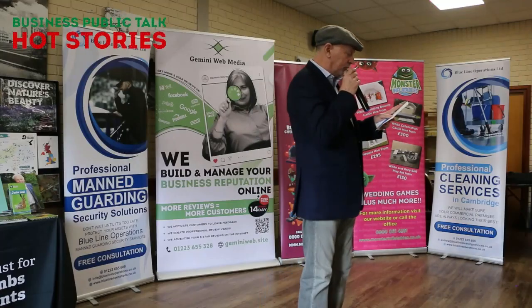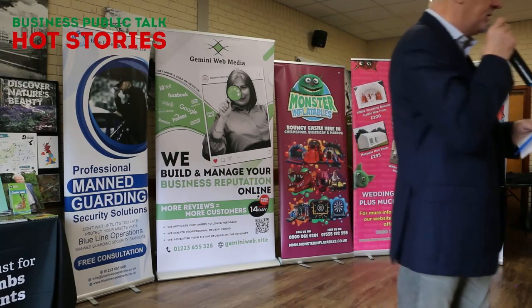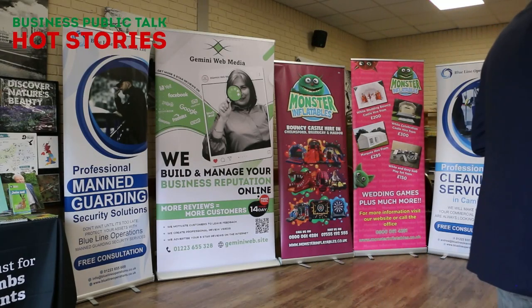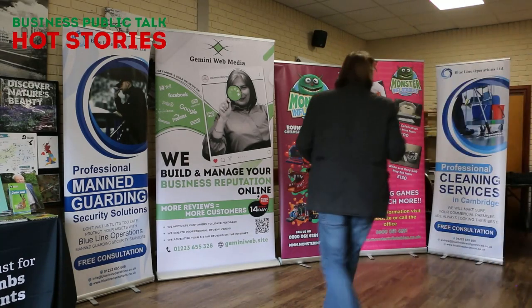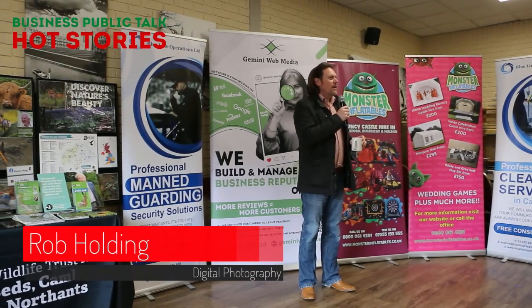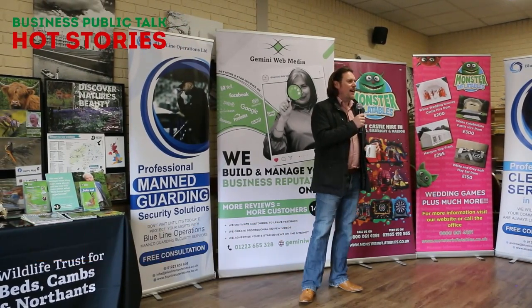Next up is Rob from Digital Photography. Most people here will know Rob from previous events. Good morning. So I'm not behind the camera today. I've been a photographer for just over 20 years and I do all sorts of bits and pieces.